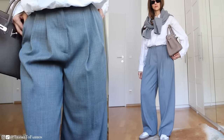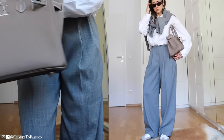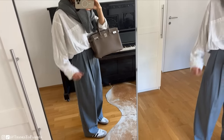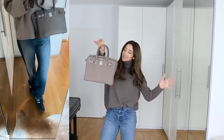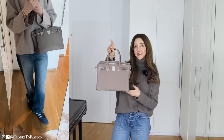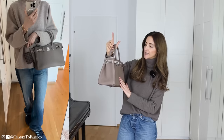Around one year ago I saw the exact combination you see here on social media, and that picture stuck with me. I could not get it out of my head — I tried, believe me, I tried. So this is a Birkin 30 in Togo leather in Étoupe, and the color is Étoupe with palladium hardware.